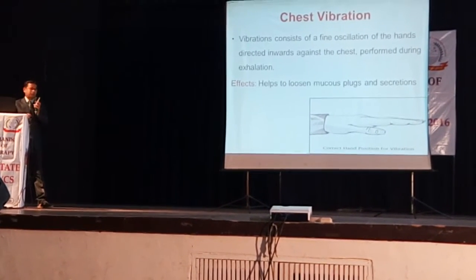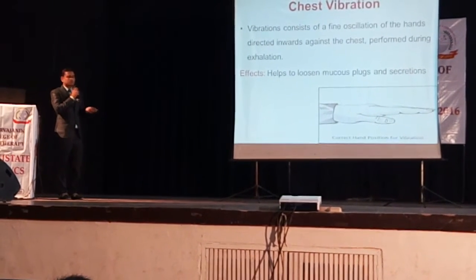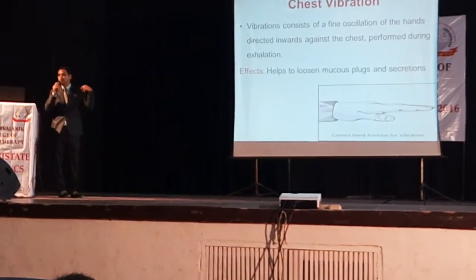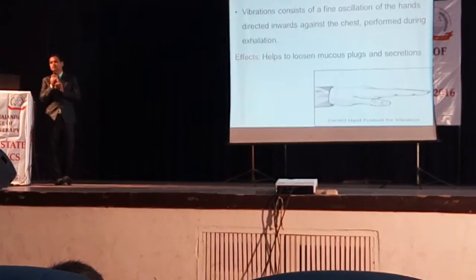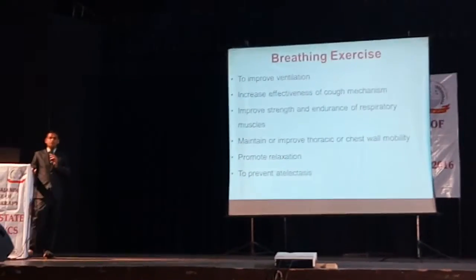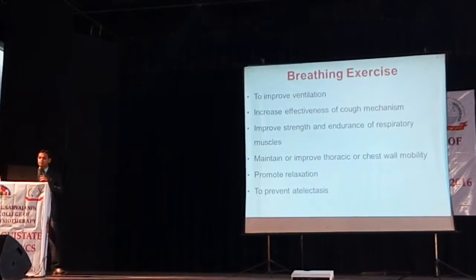The second technique is vibrations, which again helps in loosening of mucus plugs and secretions. Isometric contractions have to be generated from the proximal muscle groups and only during the exhalation phase we have to apply this technique. Breathing exercise — almost all of us are aware — it improves the ventilation and effectiveness of the cough mechanism.